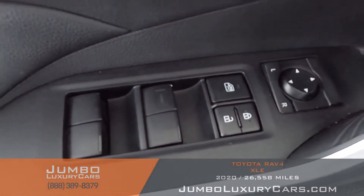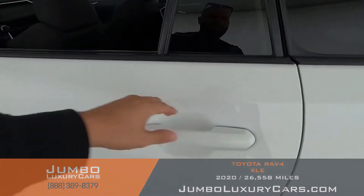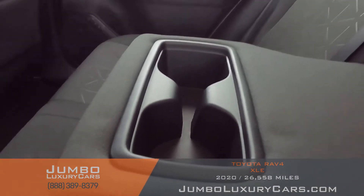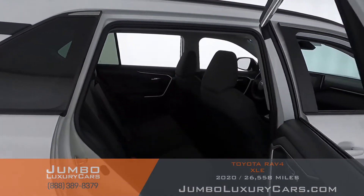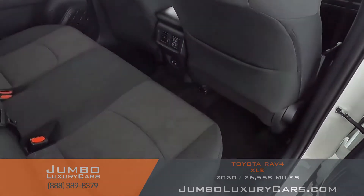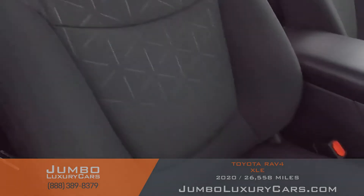All buttons are in excellent condition. The driver's seat is in excellent condition — absolutely no signs of wear and tear. Back seats are in excellent condition as well. Here we have your cup holders. Here's another angle of the back seats — as you can see, everything is in excellent condition.